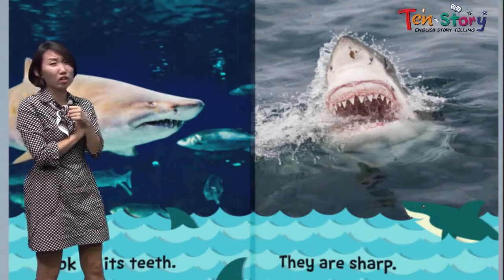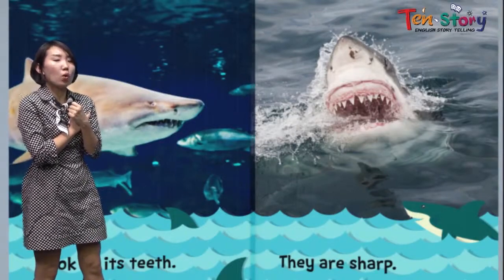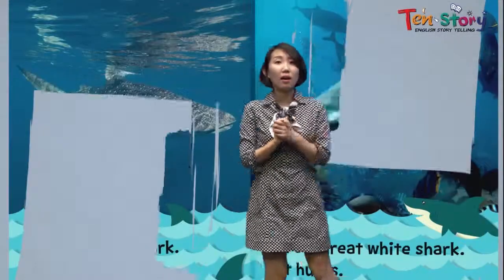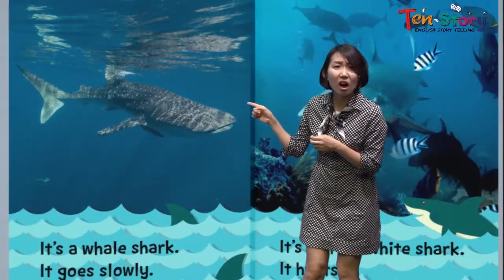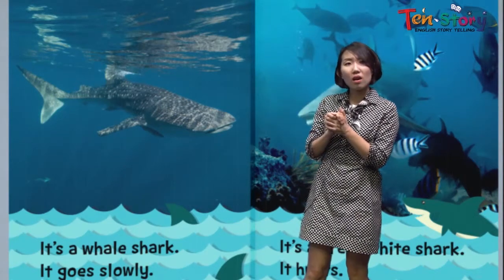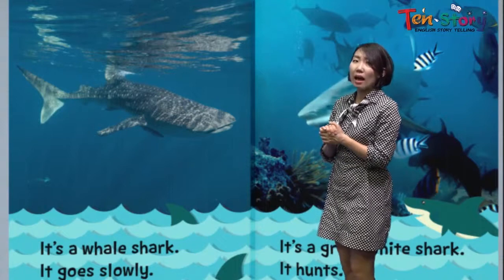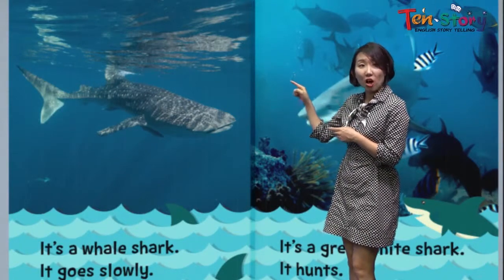We're going to get hurt if we are bitten by the shark. It's so scary. I'm so scared. Uh-oh, what is it? Is it a shark? Or is it a whale? It looks like a whale, but I can see the shark's fin.